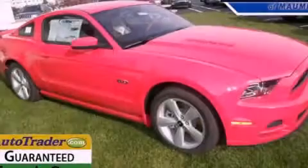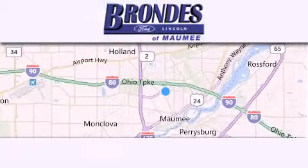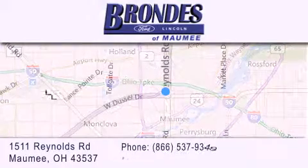Contact us today to arrange your test drive. Brondie's Ford Maumee offers a wide selection of Ford and Lincoln vehicles and is an automotive leader in the area.